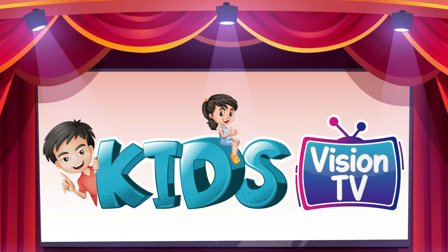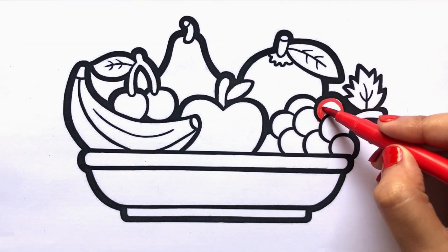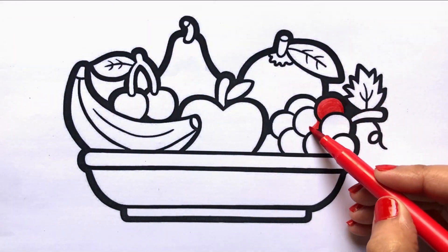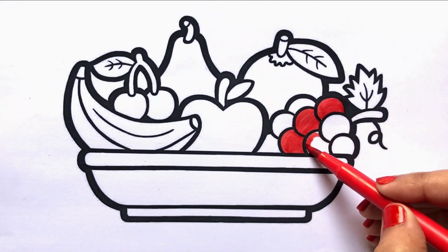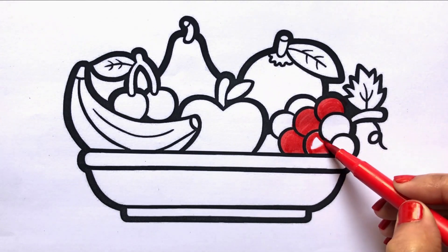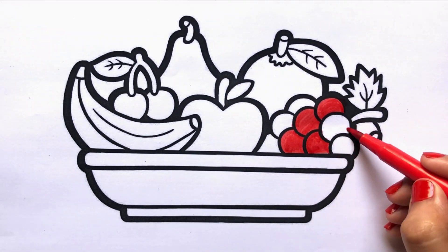Kids Vision TV. Hello everyone. Today I am coloring the fruit basket. Let's draw and color it together.